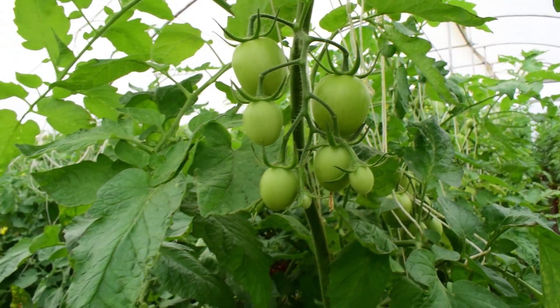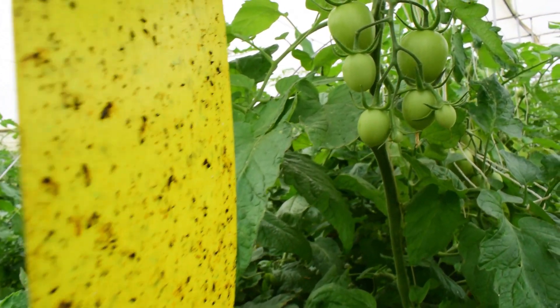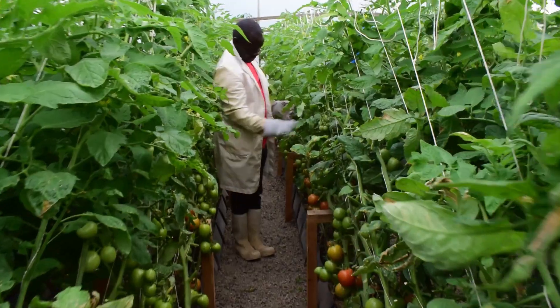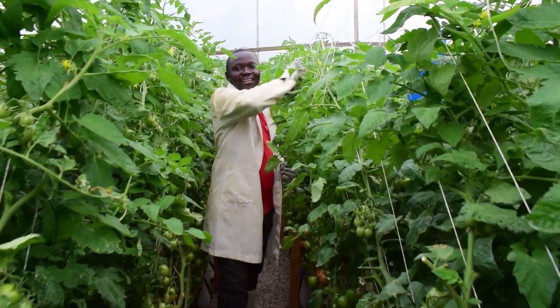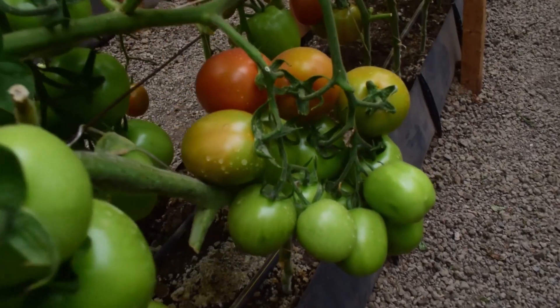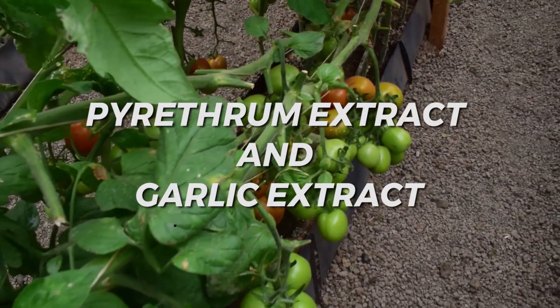We've been having a bit of a challenge with thrips and leaf miner, which you may have already noted if you have a keen eye. Hydroponic greenhouses do not lack pests. Correct scouting and control of pests is a daily routine, but we have organic products for controlling the pests, such as pyrethrum extract and garlic extract.